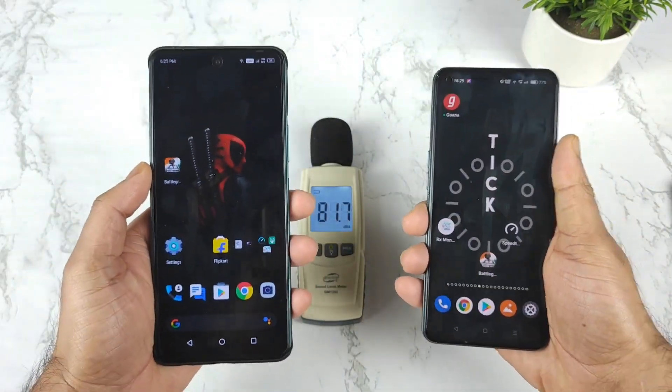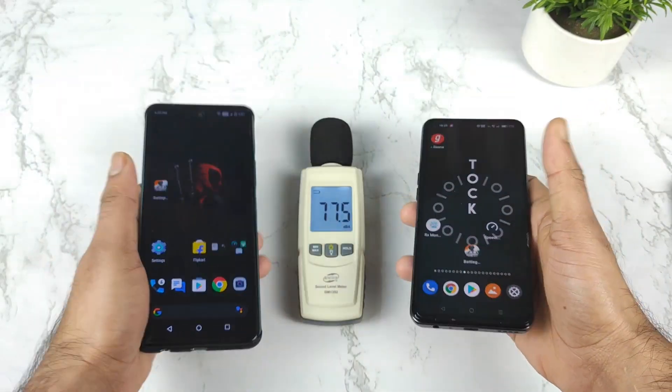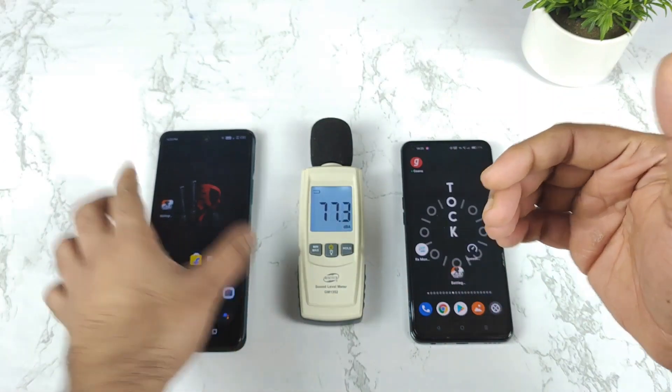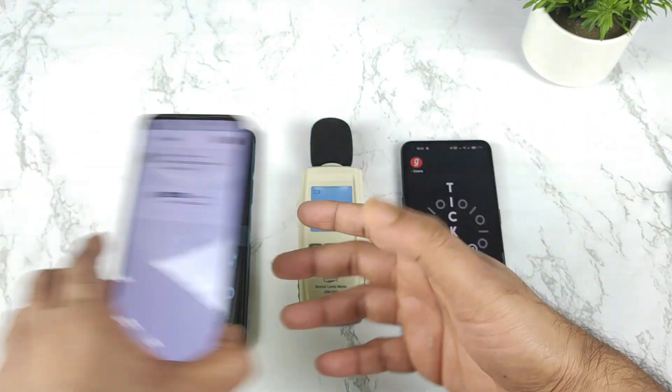Both phones do have the dual speaker setup. Let's see which phone will be having what kind of volume output in terms of clarity, and which will be having higher volume as well — top and bottom speakers. That's what I am going to demonstrate in this video.